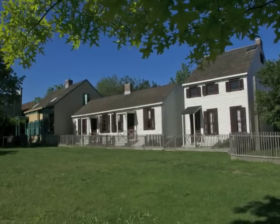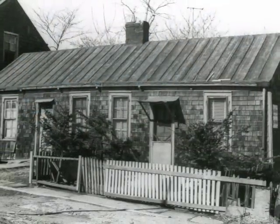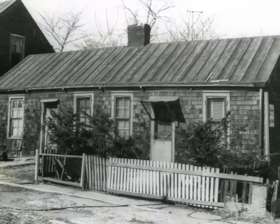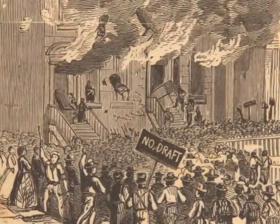These simple wood frame houses are what remain of what was once a large free black community that was founded here in 1838, shortly after New York State abolished slavery. During the Civil War draft riots, blacks from Manhattan fled here for safety.